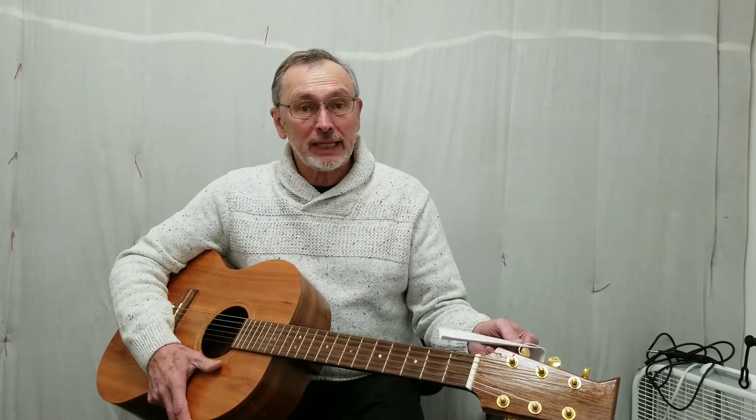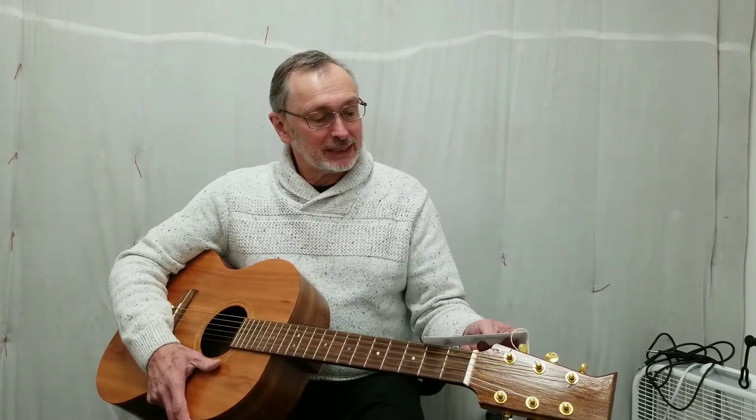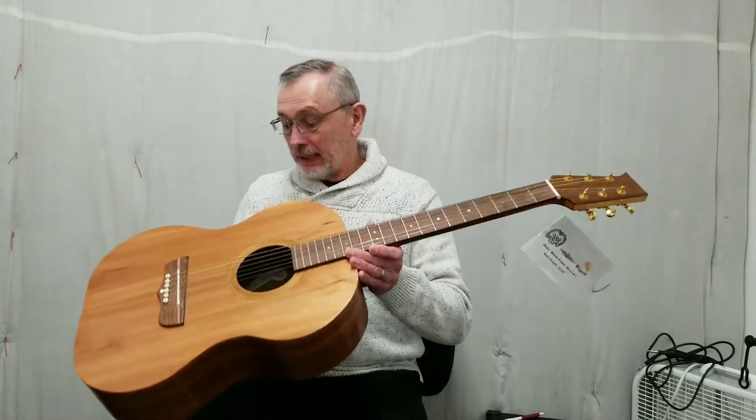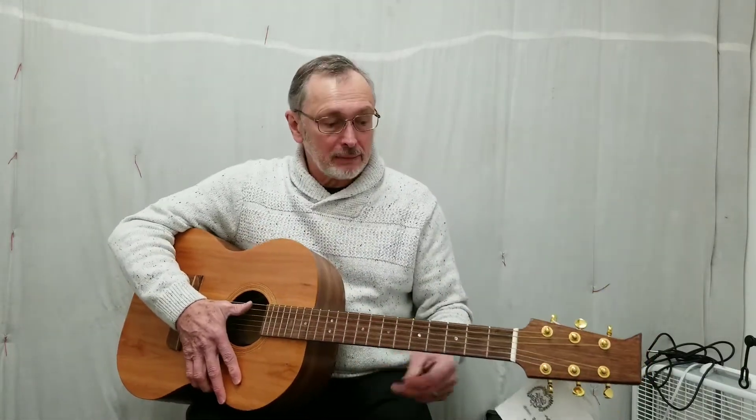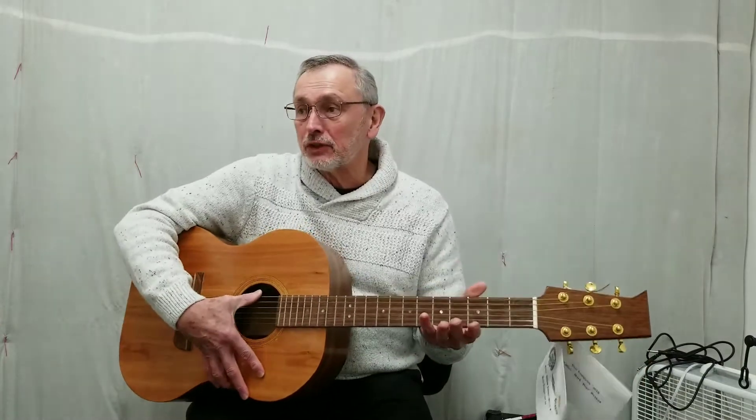Mark Granson finished this guitar back in 2018 and it is serial number one because this is the Denise Classic model and it was the very first one. And it is eclectic. It's got a nice action set up on it and it's got a beautiful tone.